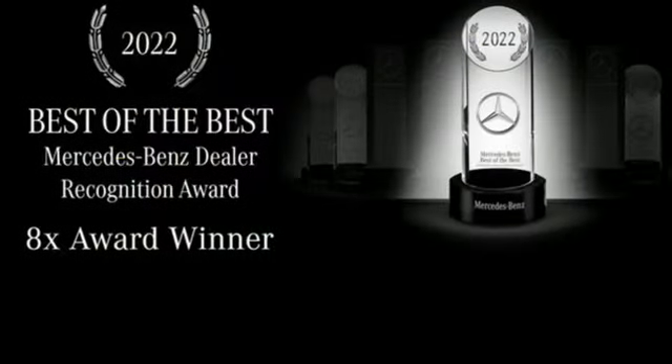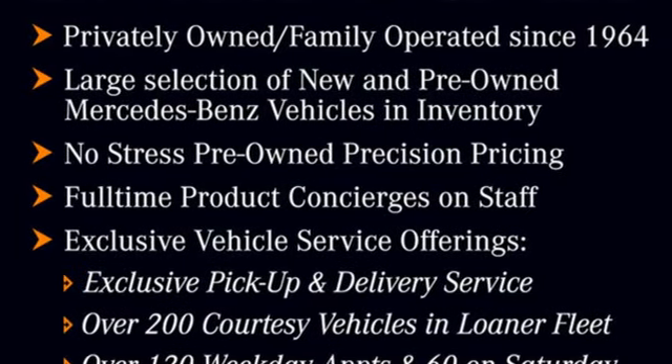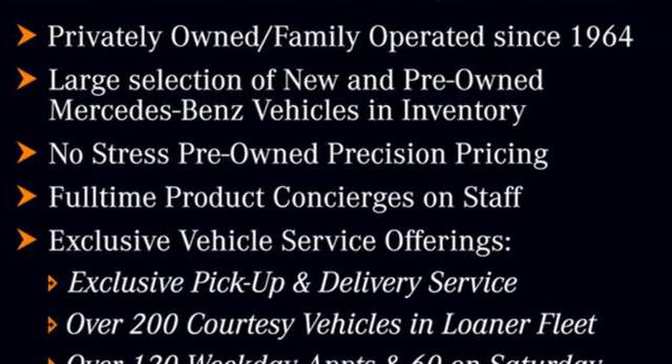Twin turbo V8 engine, active front and rear anti-roll bar, automatic transmission, hands-free liftgate, integrated navigation system with voice activation.